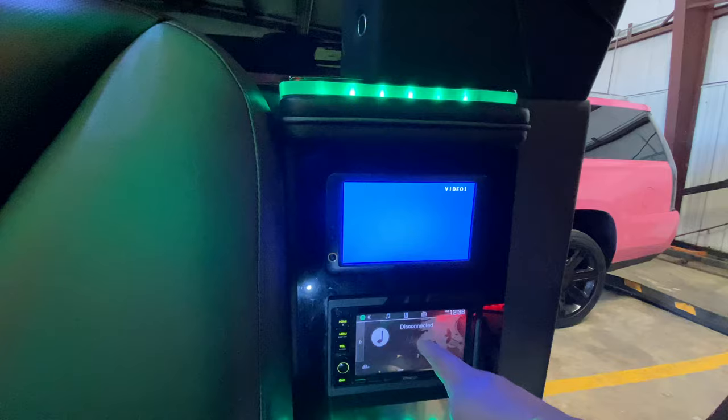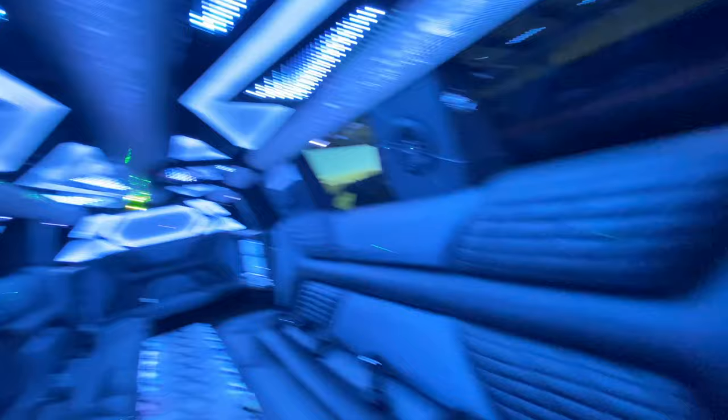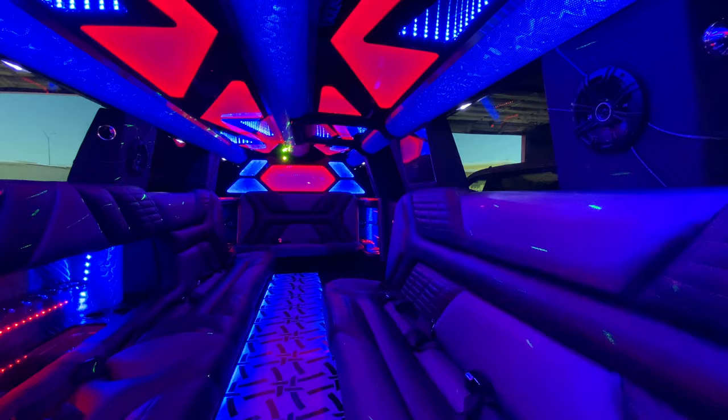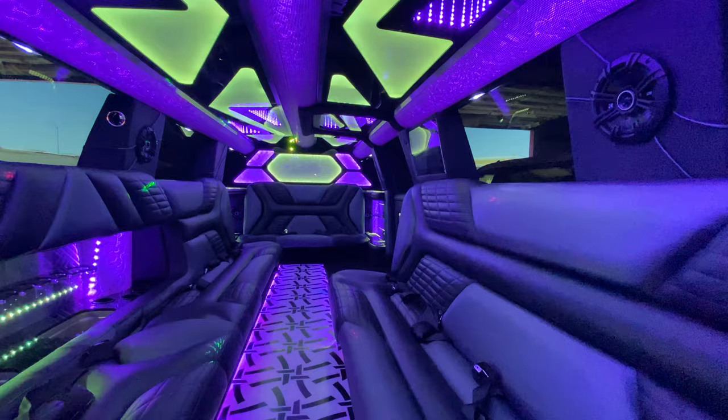There's also an intercom, and if there was a DVD in there you could play video on the monitors. You can go all white and change everything to white. Frank's dividers always work — I've really never had an issue with his dividers or the motor that he uses. My biggest complaint with one of these vehicles is the touchscreen. I mean, they work really well until they don't.